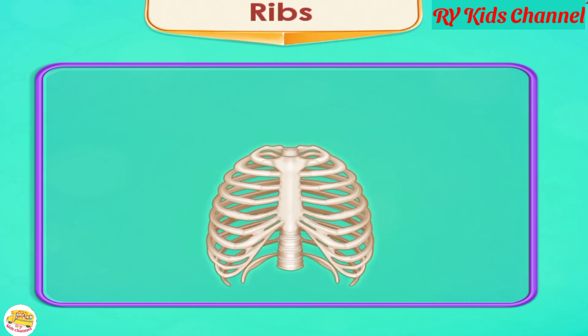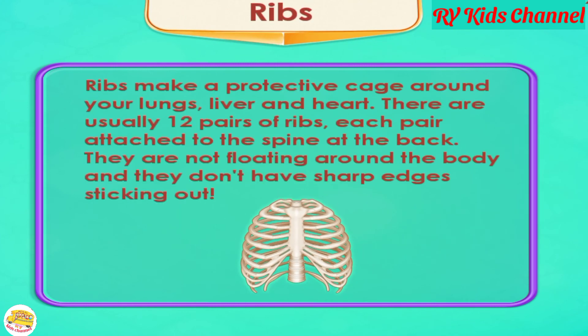Ribs. Ribs make a protective cage around your lungs, liver, and heart. There are usually 12 pairs of ribs, each pair attached to the spine at the back. They are not floating around the body and they don't have sharp edges sticking out.